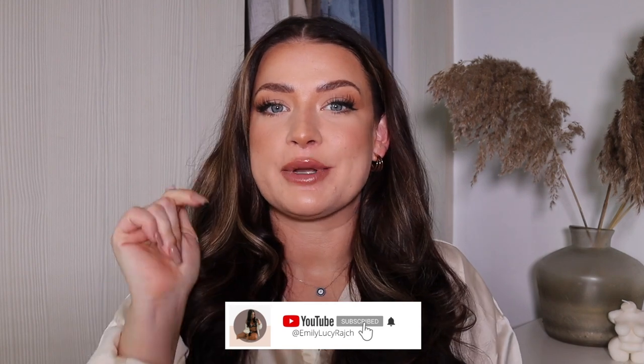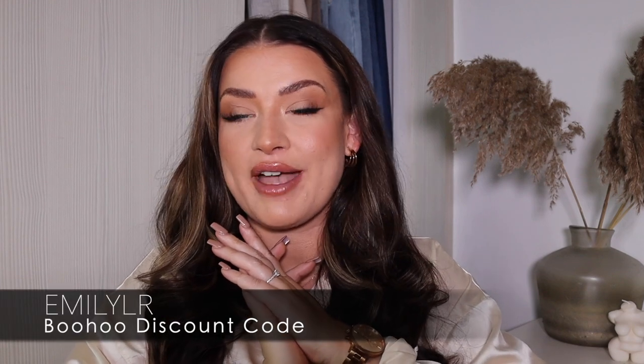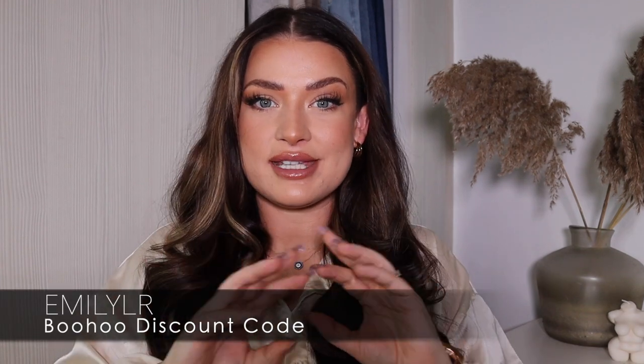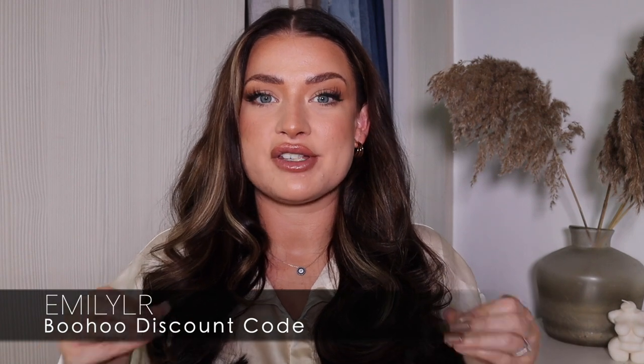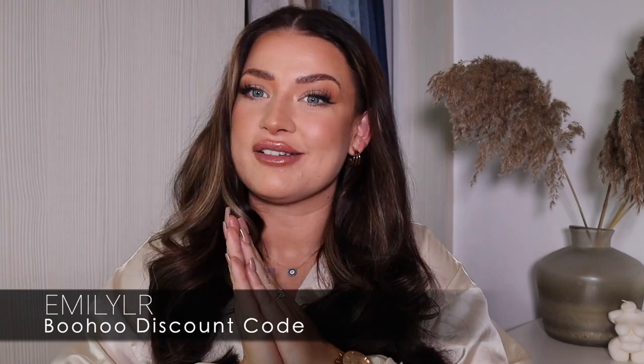Hi guys, welcome back to my channel. It's Emily Lucy Ratch. If you're new here, I've got an Instagram account, a TikTok account and a YouTube channel. So welcome if this is your first time. Please make sure you give this video a big thumbs up and subscribe before we get going. Today's video is a sponsored one and it is sponsored by Boohoo, one of my all-time fave brands. And this is all my autumn favourites that are currently on Boohoo's new in page.